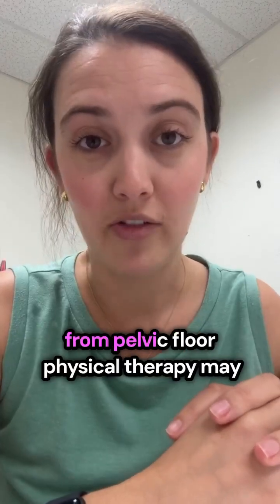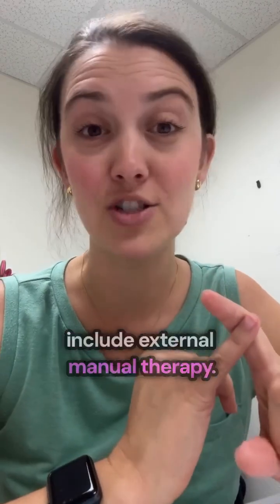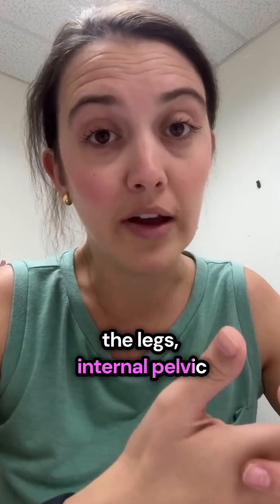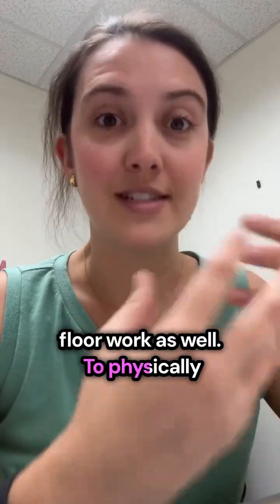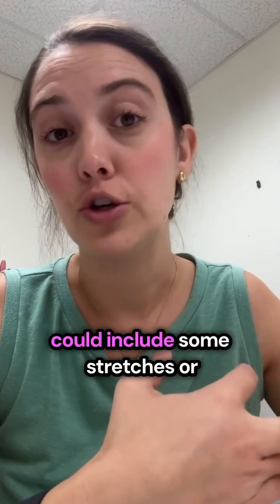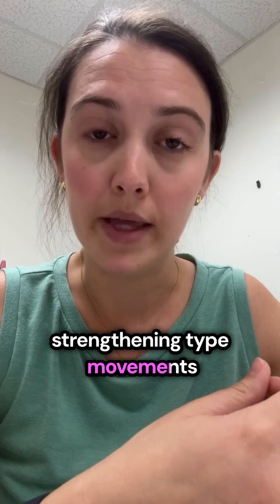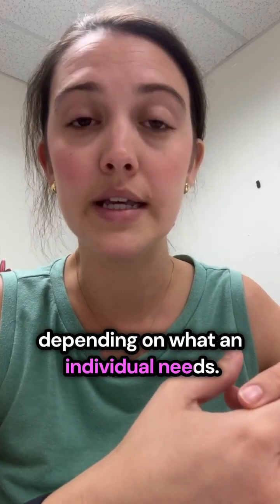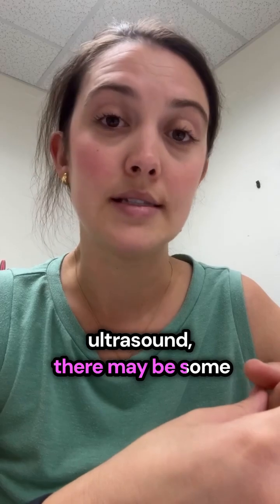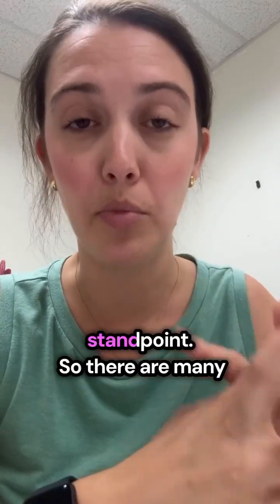Some treatments from pelvic floor physical therapy may include external manual therapy — potentially on the abdomen, the back, the glutes, the legs — as well as internal pelvic floor work to physically address the pelvic floor musculature. This could include stretches or strengthening movements depending on what an individual needs. There may also be therapeutic ultrasound or TENS use to help with pain or urinary symptoms.